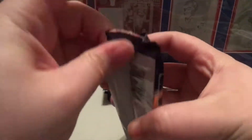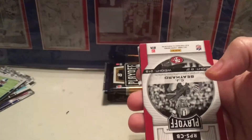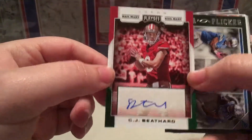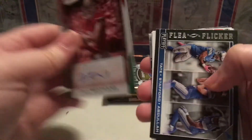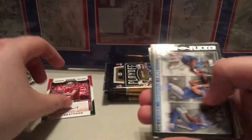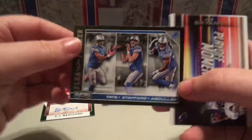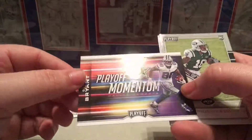This pack is feeling kind of thick - there might be something in here. CJ Bethard. That's going to be our autograph - CJ Bethard, thick stock autograph. So we got one of our hits. We also got a Flea Flicker of Golden Tate, Matthew Stafford, and Amir Abdullah. And we get a Playoff Momentum of Dez Bryant.